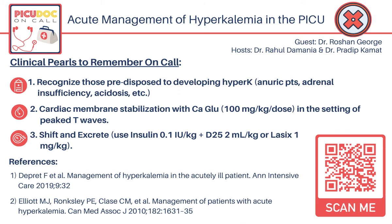We hope as listeners you found value in this short podcast, and we welcome you to share your feedback and place a review on our podcast. PICU On Call is co-hosted by Dr. Pradeep Kamat and Dr. Rahul Damania. Stay tuned for our next episode.